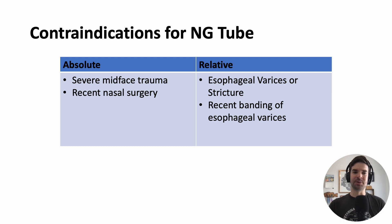When should you not put an NG tube in? Anyone who has severe mid-face trauma, a recent broken nose, nose surgery, or any trauma to the oropharynx — we shouldn't be seeing too many of those patients on internal medicine, but those are definite contraindications. Some relative contraindications: if the patient has known esophageal varices, be very careful, because you don't want to pop one of those varices or if they've had recent banding of their varices.